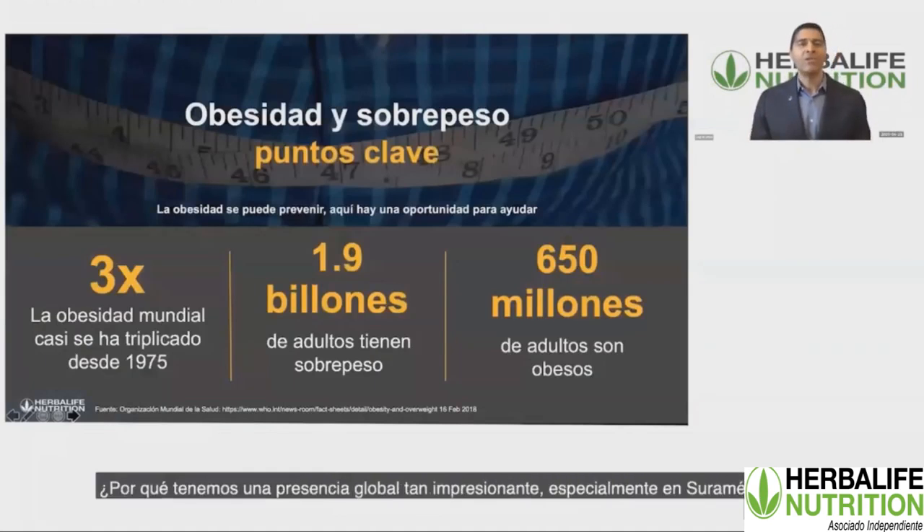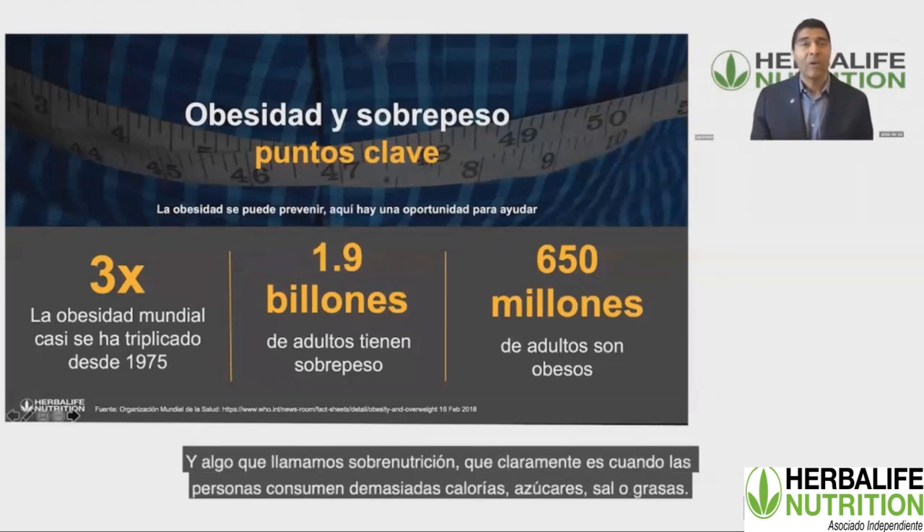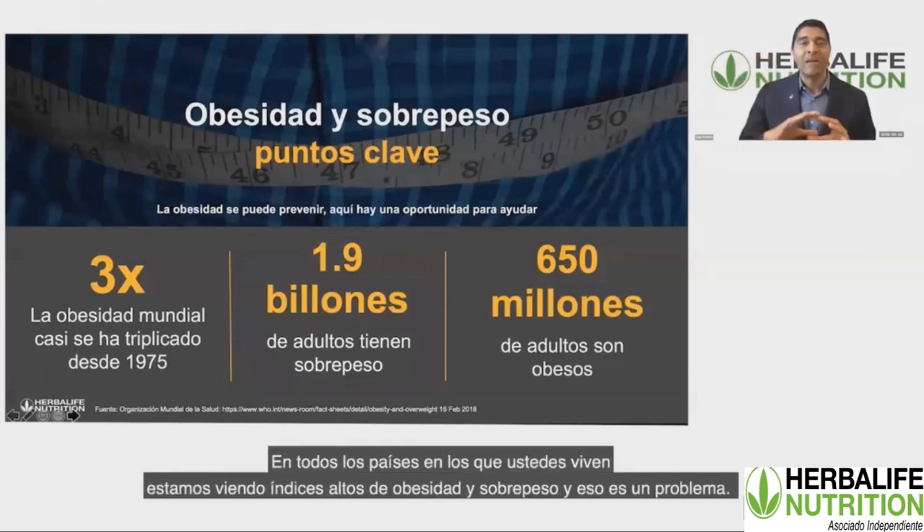Why is Herbalife so impressive with our global footprint, especially in South America? It's no secret that South America has challenges — just the same way North America has many challenges with obesity and what we call over-nutrition. When people are eating too many calories, too much sugar, too much salt, too much fat, we see rates of obesity and overweight climbing throughout South America, in all the countries that you live.